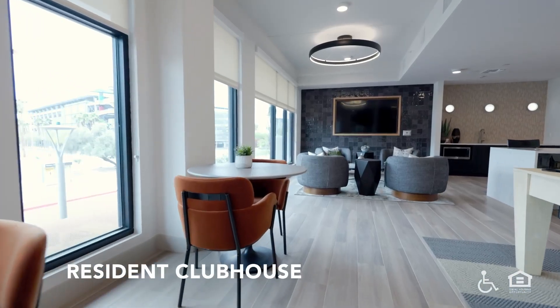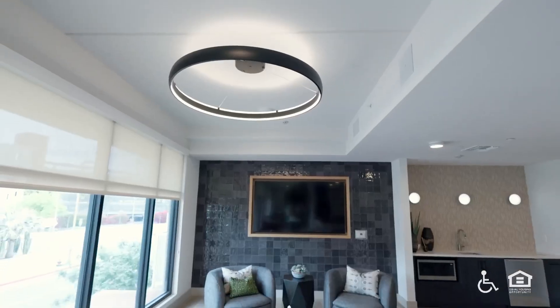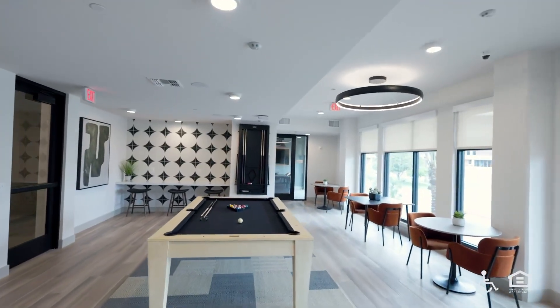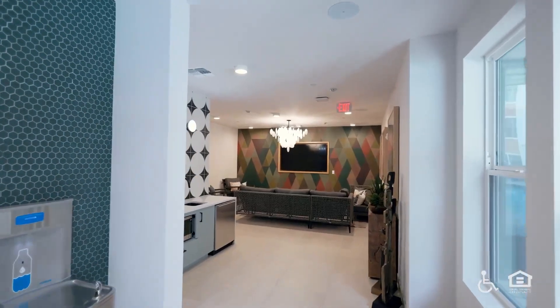Resident clubhouse. A large space with tables and chairs and a wall-mounted screen. A ring-shaped ceiling light over a round coffee table and padded chairs. A pool table with small tables and chairs at the side next to windows. Billiard balls in a rack. Drinking fountains on a wall.